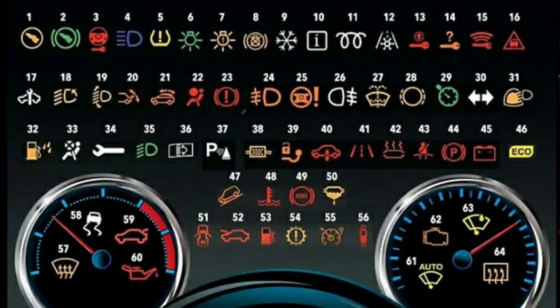Learn the meaning of the most common car dashboard symbols and warning lights. We all know that feeling when we see a warning light blinking on our car dashboard — you are not sure what it means, and you quickly search for the manual to try and interpret what the symbol is trying to tell us.